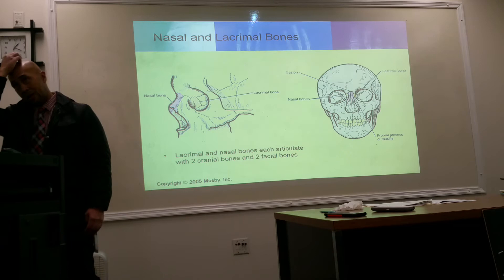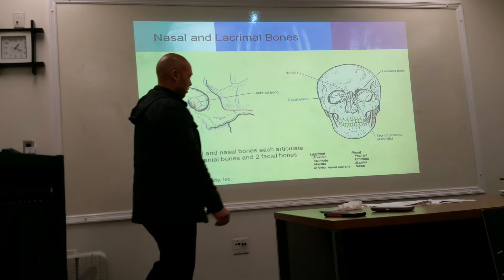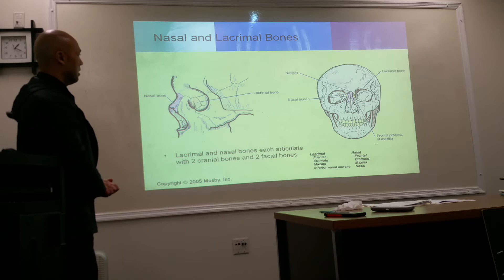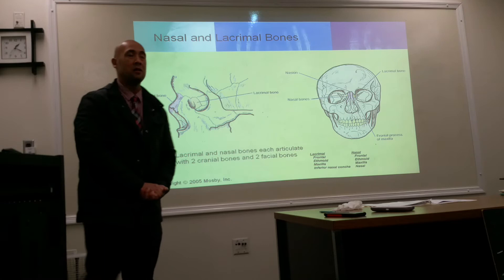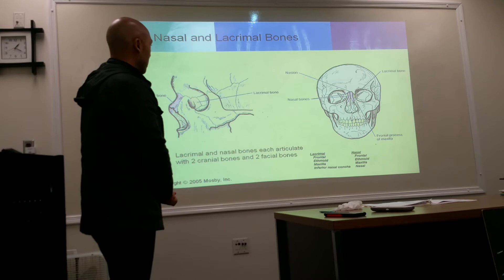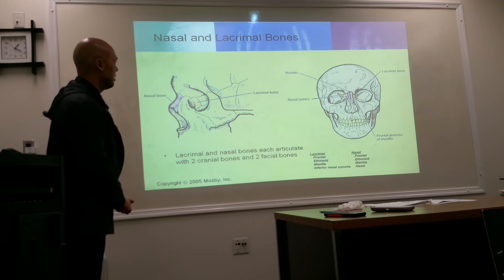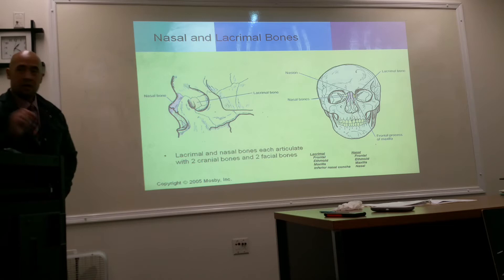The nasal bones and the lacrimal bones each articulate with two cranial bones. The lacrimal articulates with the frontal, ethmoid, maxilla, and the inferior nasal concha. The nasal bone articulates with the frontal, ethmoid, maxilla, and the other nasal bone. They are very thin bones, so when we're taking x-rays of the nasal bones, we have to use very low kV and very low mAs — we don't want to burn it out. The nasion is the very top of the bridge of the nose. They are two separate bones, so it is possible to fracture one and not the other.